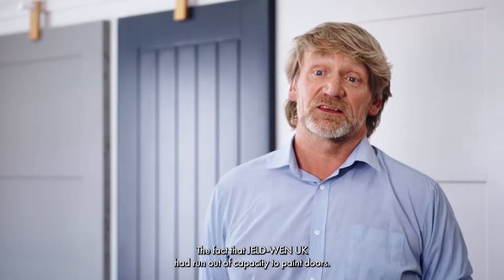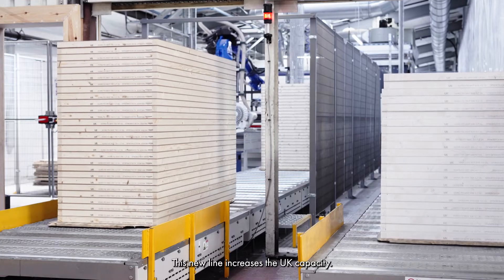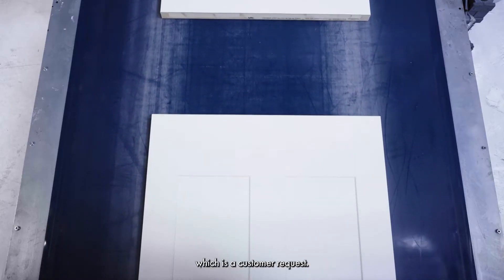It's a simple fact that Gellwein UK had run out of capacity to paint doors, especially with one paint line shared between two sites. This new line has now increased the UK capacity and it also enables us to paint with multiple colours, which is a customer request.